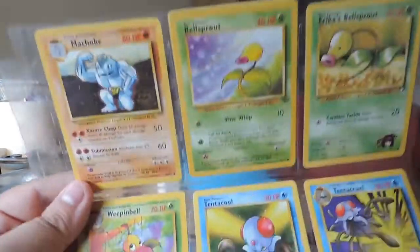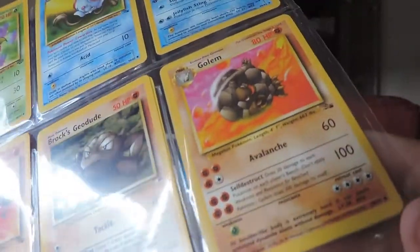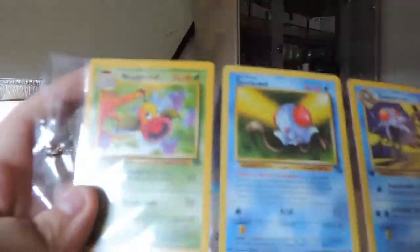I didn't really understand how to play Pokemon — I would play with it by myself and duel myself. Oh look at that, I have a Golem. But no Graveler — that feel when no Graveler might play.